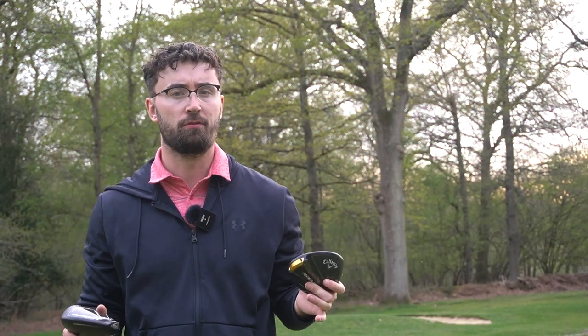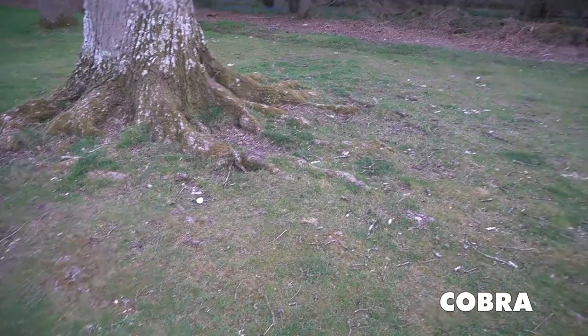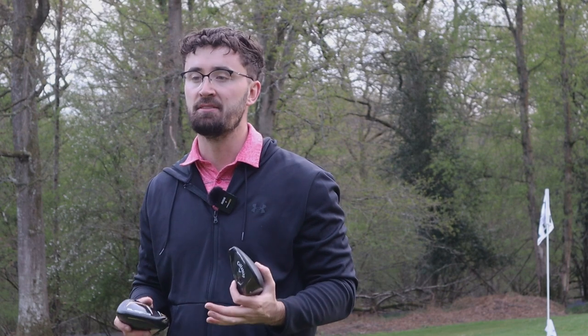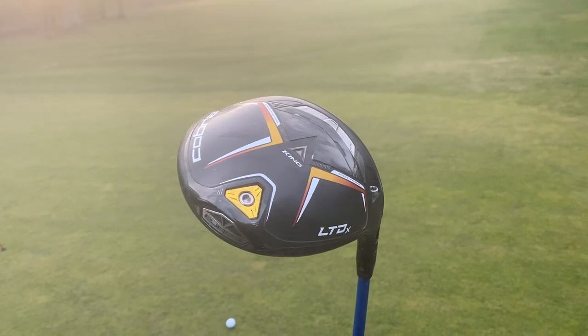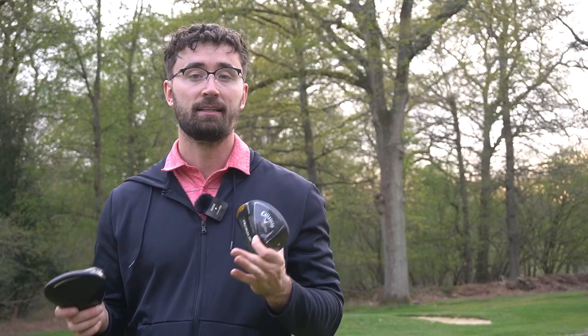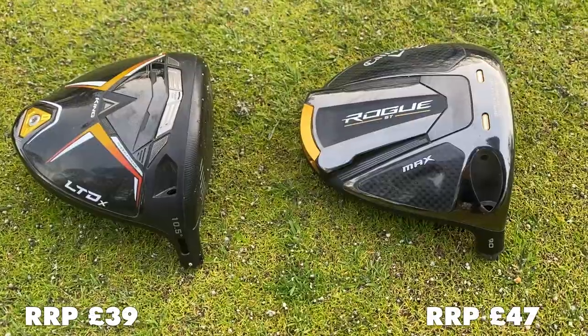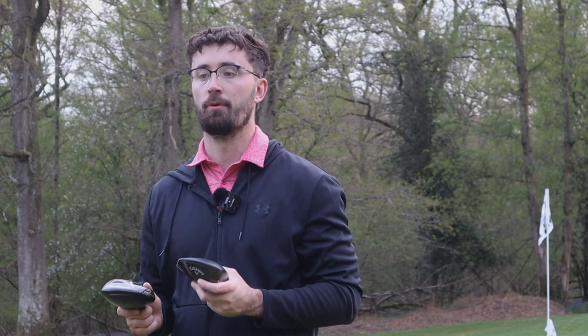One big thing we haven't talked about — perhaps the biggest of all — is price, and that's where one brand will always come out on top. Both are winners in their own different ways. The Cobra is always a good chunk cheaper than Callaway and TaylorMade year-round — the metalwood models are usually about 50 or 60 quid cheaper. I'll put the RRPs for both on screen so you can see the difference. With that significant price difference, what are you losing with the Cobra? I don't think you're losing anything at all.